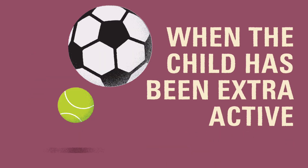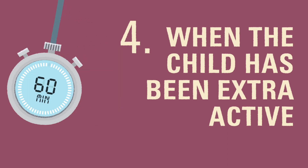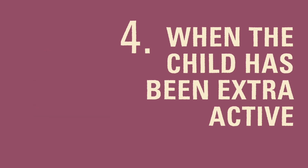Whenever the child has been especially active during the day, if they are more active than normal on a particular day, their body could respond differently and cause the blood glucose to drop low. We recommend checking their blood glucose level at regular points throughout the day and checking at least once overnight on days with high activity to be sure it's still within a safe range.